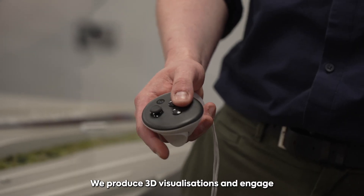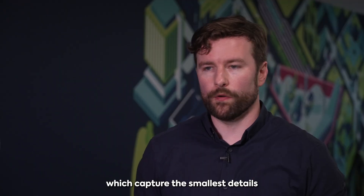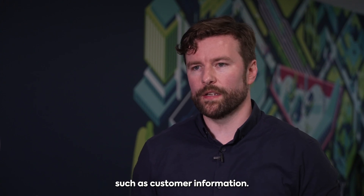We produce 3D visualizations and engage with stakeholders using VR simulations which capture the smallest details such as seating locations and expands out to some of the larger pieces such as customer information screens.